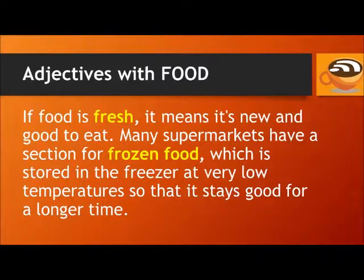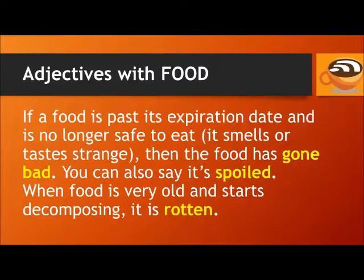If food is fresh, it means it's new and good to eat. Many supermarkets have a section for frozen food, which is stored in the freezer at very low temperatures so that it stays good for a longer time. If a food is past its expiration date, smells or tastes strange, then the food has gone bad. You can also say it's spoiled. When food is very old and starts decomposing, it is rotten.